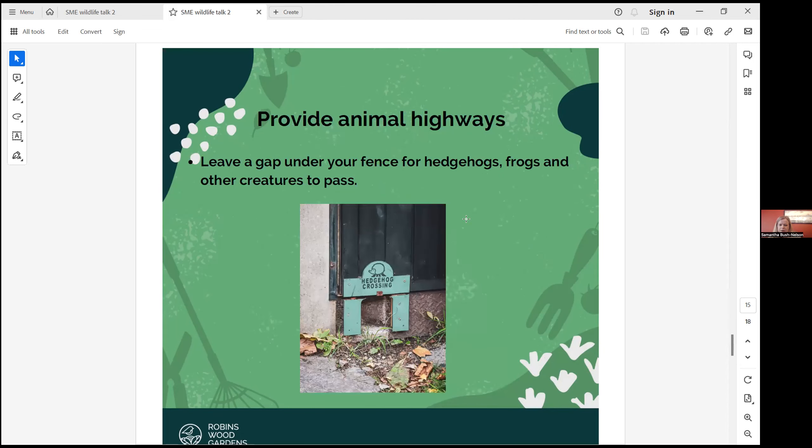Provide an animal highway. If you can, leave a gap in the fence so creatures can come through. If we think of all our gardens as one big connected unit, the animals can roam around really easily.